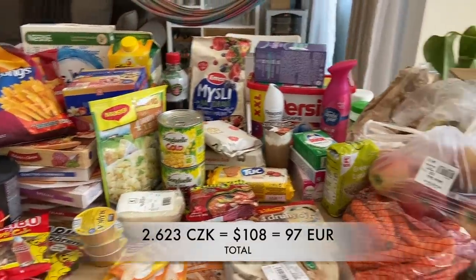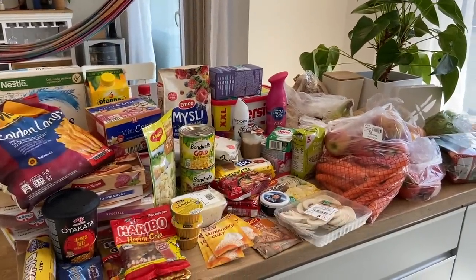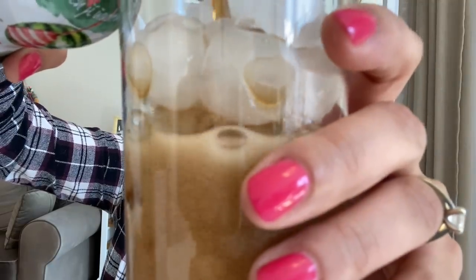Here's everything I bought for 2623 crowns — I'll put the conversion in the description. Now I'm going to sit down and try my three treats. First we're going to try the Kofola watermelon edition. It smells like watermelon, really looks like Coca-Cola. I had to chill it first. Usually there's no diet version which I'd prefer, but it doesn't matter. Cheers! It's very good!